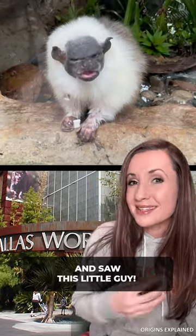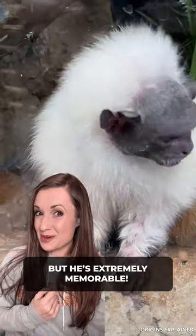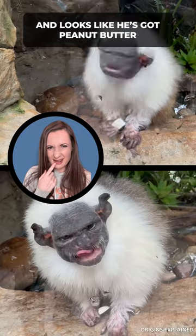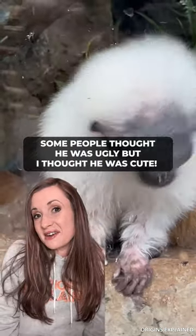So I was at the Dallas Aquarium and saw this little guy. I've never seen this animal before but he's extremely memorable. I mean, look at that bat-like face — he looks like he's got peanut butter stuck in the roof of his mouth. Some people thought he was ugly but I thought he was cute.